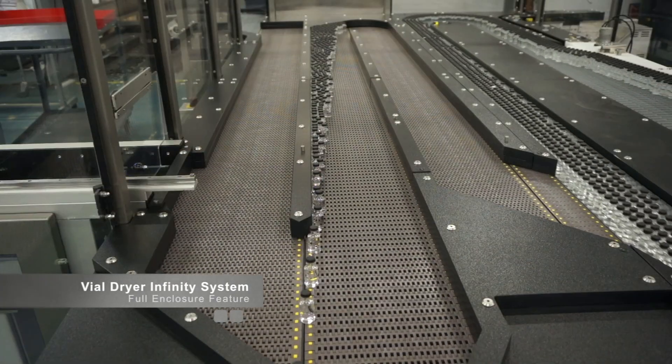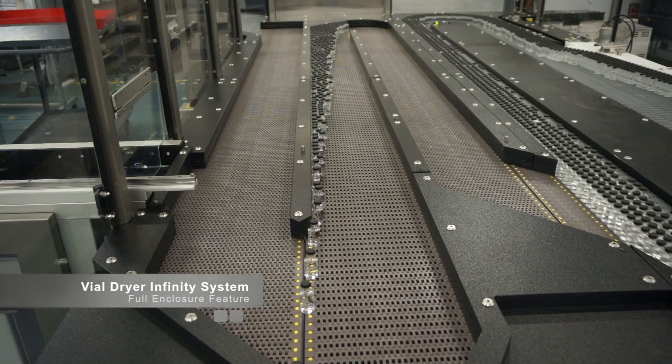Our automatic vial dryer utilizes a modular design and can be configured to fit in even the tightest production line layouts. Various in-feed and out-feed options are offered and the machine will handle products ranging from 2 milliliter lyophilized product to 100 milliliter liquid filled vials. An enclosure can be added to reduce noise and HEPA filters are another popular option.